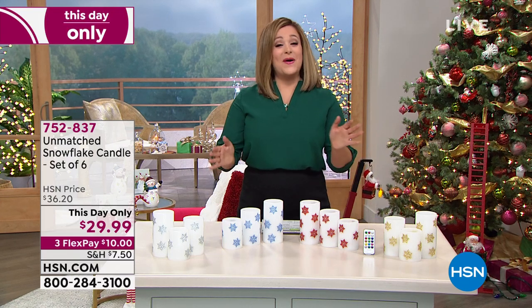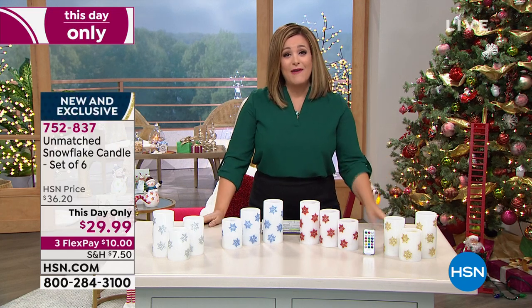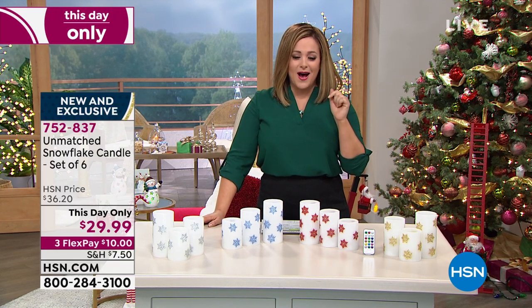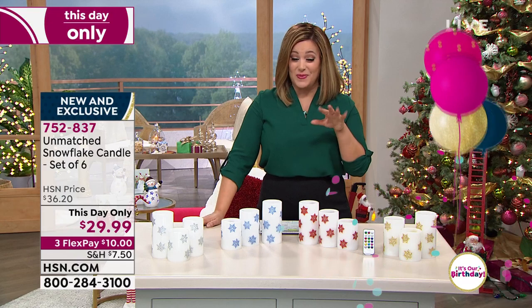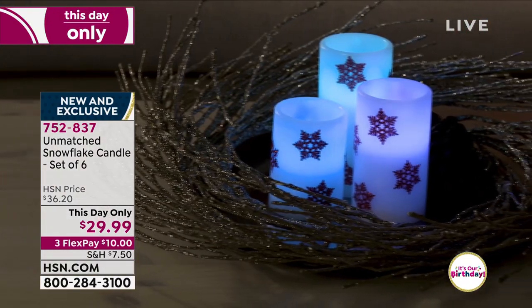My name is Leslie. I'm so happy to be shopping with you this Saturday night, everybody. We've got tons of goodies for you — everything to start creating that holiday cheer, to get you that head start on your holiday shopping. What we have for you right now is what we like to say a super great deal — it's almost like a mini today's special because we sold out of our unmatched lantern set.